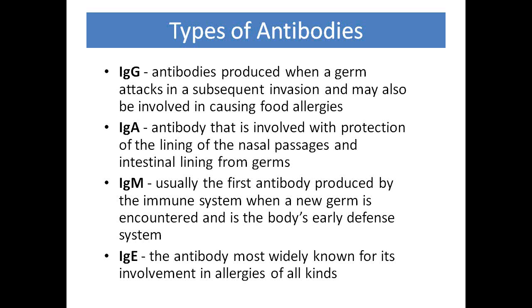IgG is extremely important for food allergies. Three of the four subtypes of IgG bind complement, and binding of complement leads to inflammation. IgG4 is not nearly as useful because it does not bind complement. Therefore, tests that only check for IgG4 are not recommended — most laboratories, including Great Plains, measure total IgG.